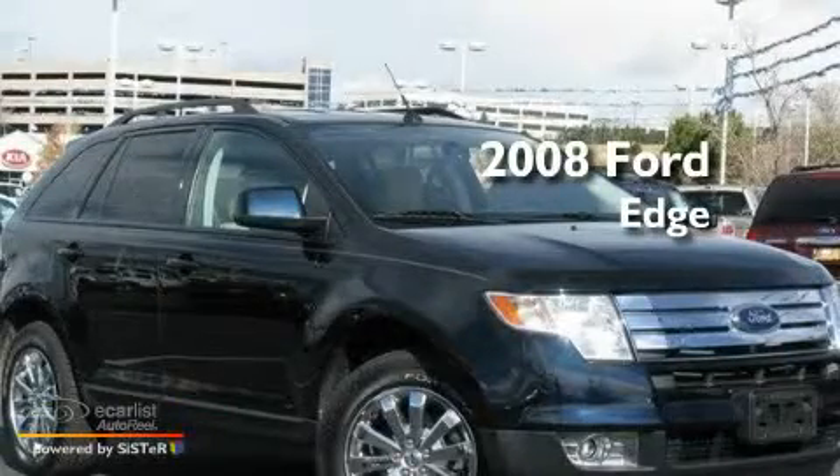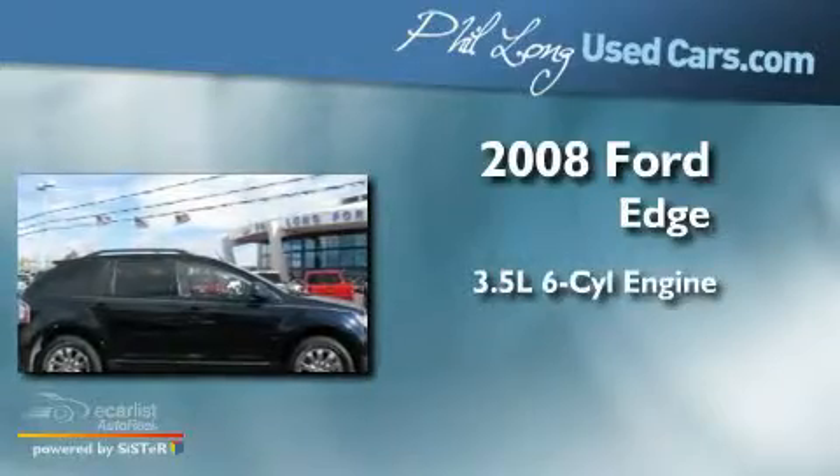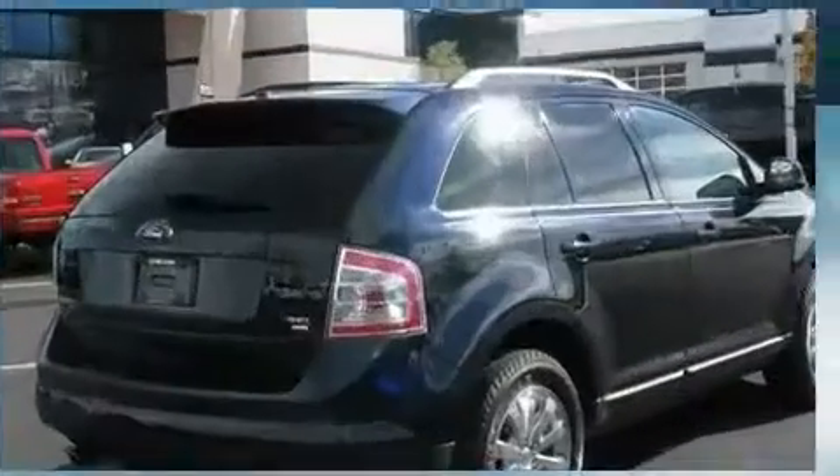This is a low-mileage 2008 Ford Edge. It has a 3.5-liter six-cylinder engine, an automatic transmission, and all-wheel drive.